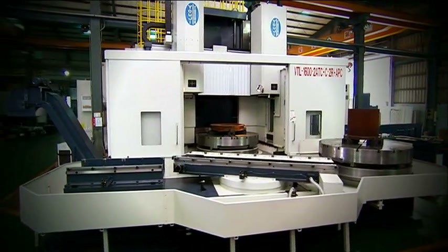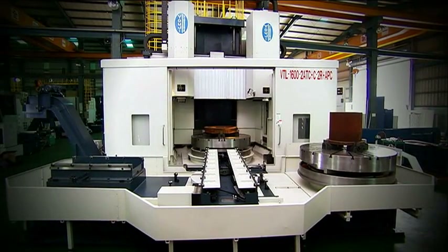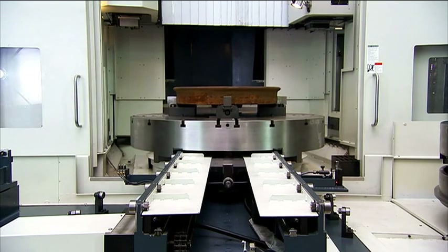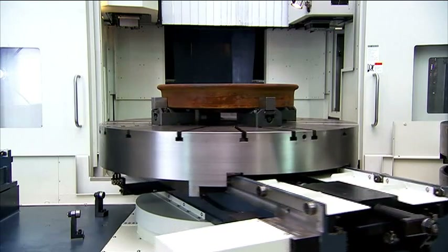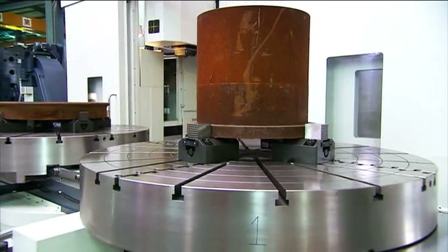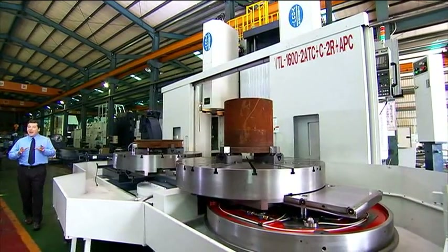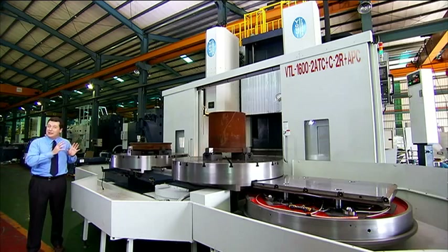This is the latest in the VTL series of vertical turning centers from Youji Precision Machinery — the twin spindle VTL 1600 turning center. This is the ultimate machine for convenient, ultra-fast machining of very large work pieces. Let's have a look at the VTL 1600 in action and see what this machine can offer you.